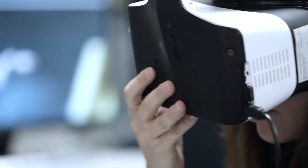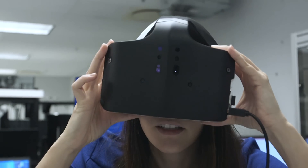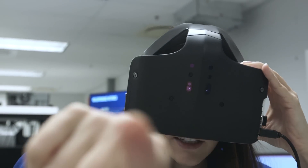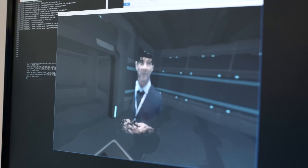For example, while we were shooting this video, I found myself in a completely virtual environment, but one where I could still see my Verge colleagues and the other people in the lab. I could use physical objects to play a virtual game.